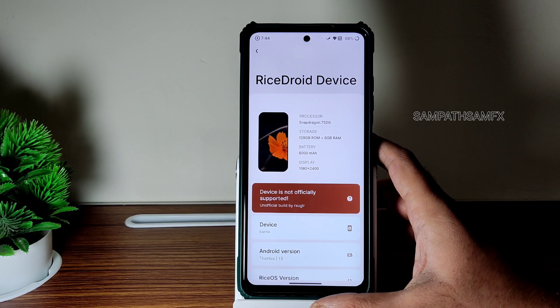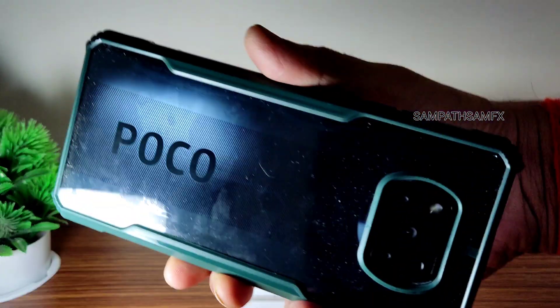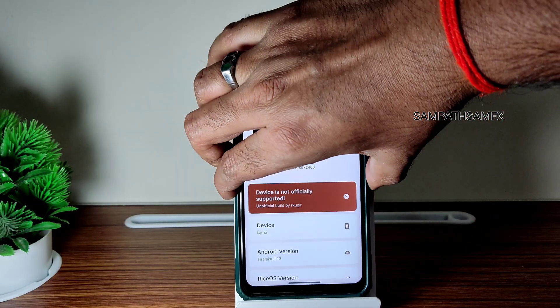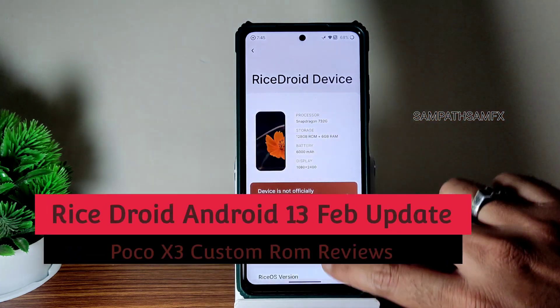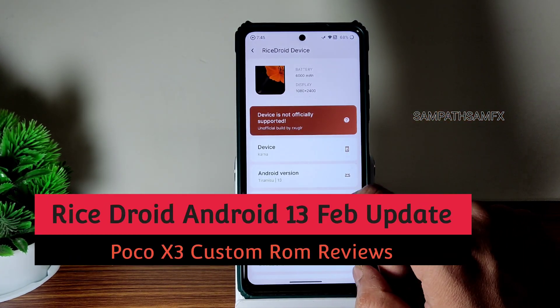Hey, hi, hello! Welcome back to my new video. This is Sampath, you're watching the Sampath Samfix YouTube channel. This is the POCO X3 custom ROM review. You can see it is recognized as Karna, Snapdragon 732G.